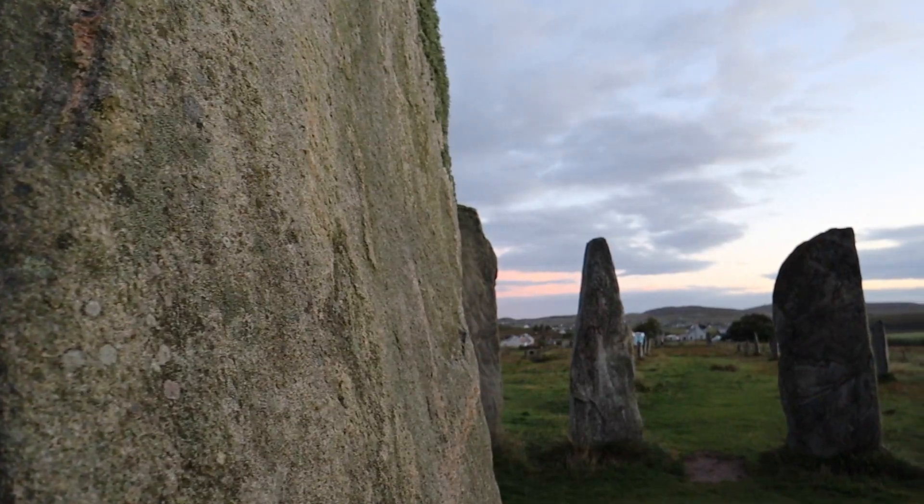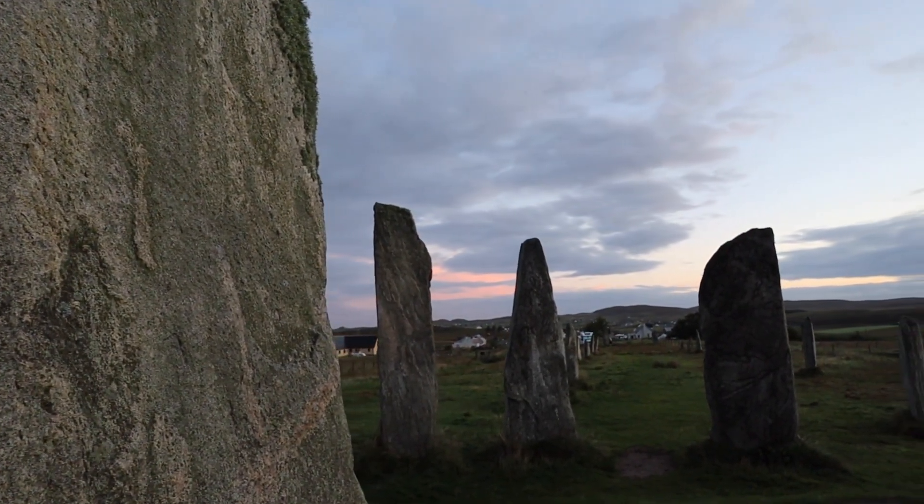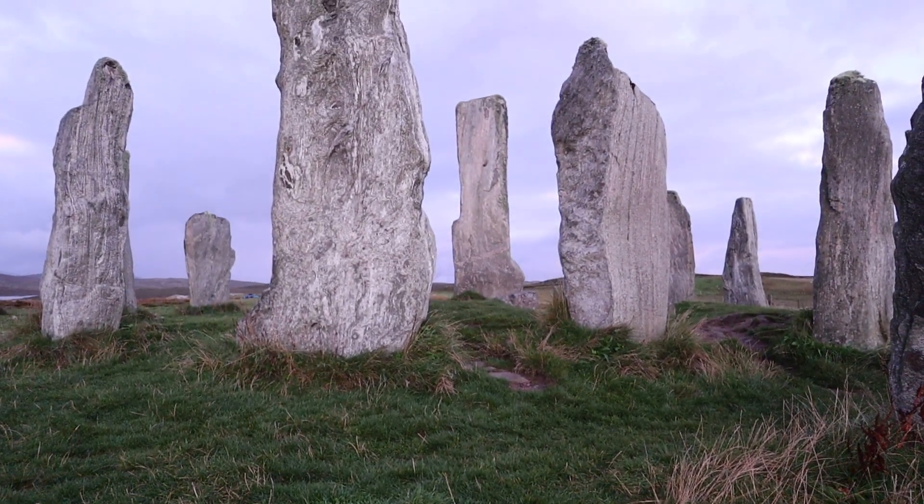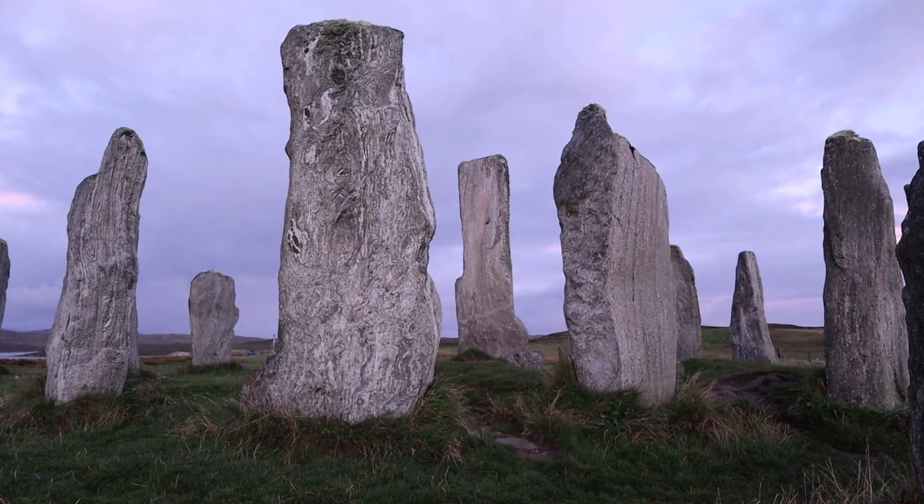These Callanish Standing Stones will give you some more facts in a minute, but they are absolutely fascinating. They predate Stonehenge, and what is amazing is you can get right up close and actually touch them — you just walk up to them. It's incredible. Hopefully we're going to have some lovely sunrise shots for you right now. The clouds hit the first rays of the sun as it peaked over the horizon, but the stones are atmospheric at any time.